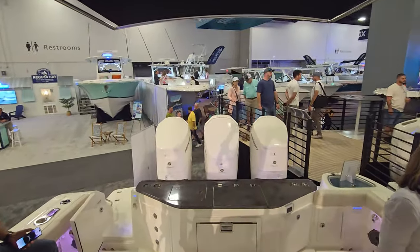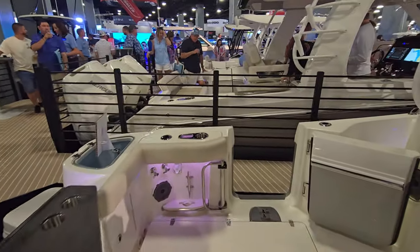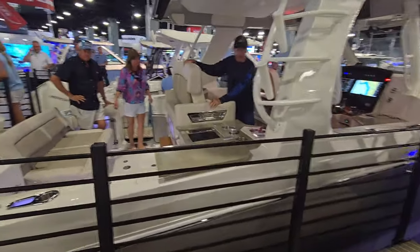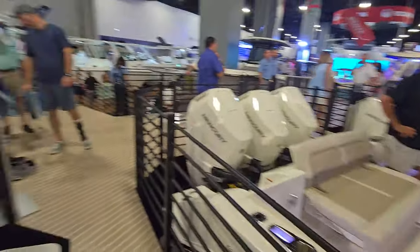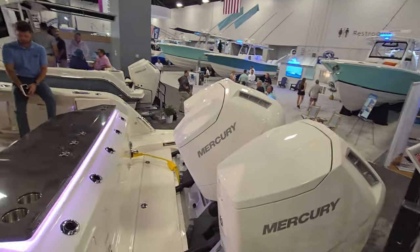This boat with triple 600s cruises in the mid 30s. Very nice boat — it'll run you in the 1.3 to 1.7 million range depending on options. Impressive engines.